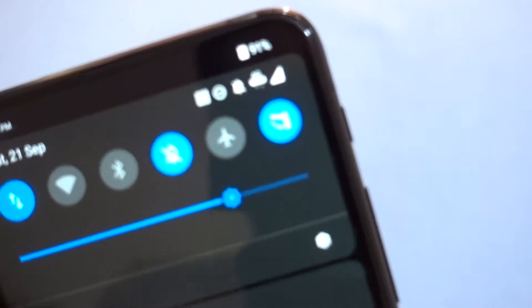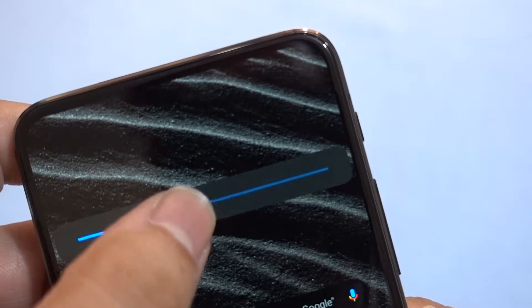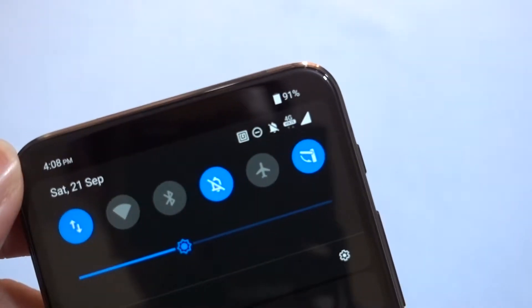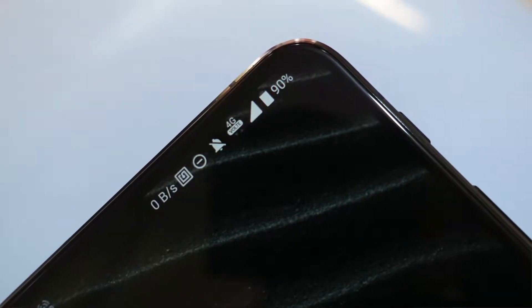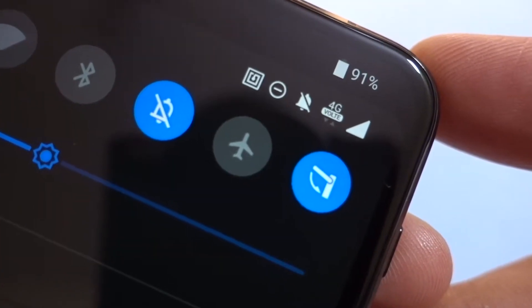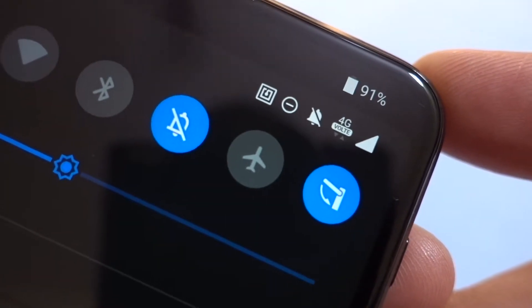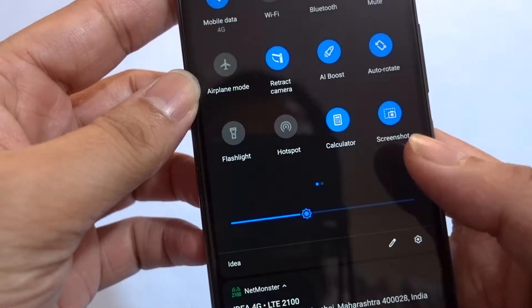You can also see that the device is fully supporting the 4G VoLTE standard. The icon is pretty small — let me reduce the brightness so the camera gets focused. Yes, now you can see the 4G VoLTE icon is there, and I'm also getting pretty decent reception in this specific area.